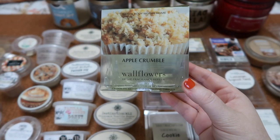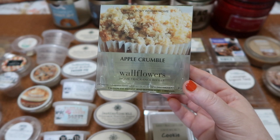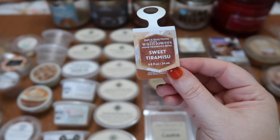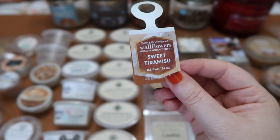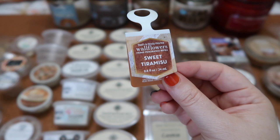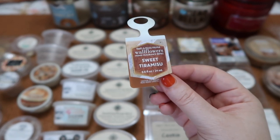We used a couple of wallflowers in August. I finished the two-pack in Apple Crumble — it's a nice apple bakery type scent, heavier on the apple and spices. It hasn't come back in candle form for years but it's nice to have the wallflower. I finished a Sweet Tiramisu wallflower and this one did not perform well at all. The first quarter was a very light scent with a slight creamy coffee vibe, then it just stopped working. I took it out and threw it away — wouldn't repurchase based on performance.